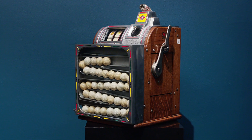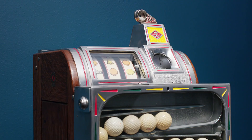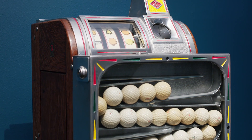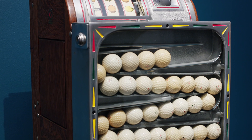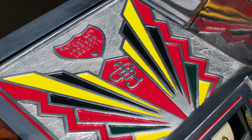This countertop Sportsman Golf Ball Vendor slot machine was crafted by O.D. Jennings & Company of Chicago. Originally introduced in 1935 for high-end golf resorts, this machine was highly popular thanks to its colorful Art Deco aluminum casing.